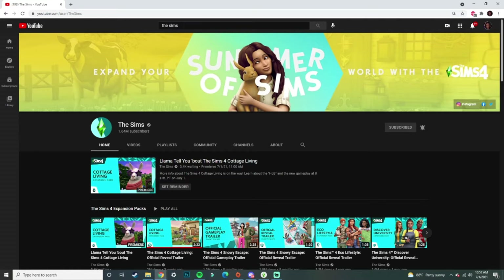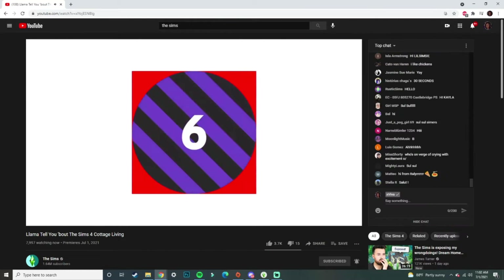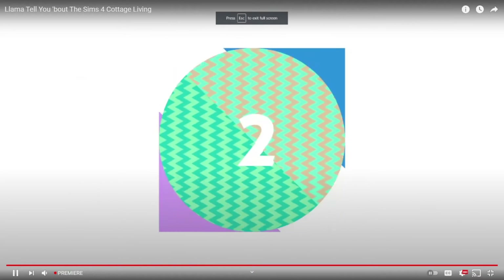Y'all already know what I'm about to do. We're on the official The Sims YouTube channel and it's starting to premiere, starting very soon. We're going to jump right in. It says it's going to tell you about The Sims 4 Cottage Living. So let's get into this reaction — we're about to see the trailer in like five seconds.